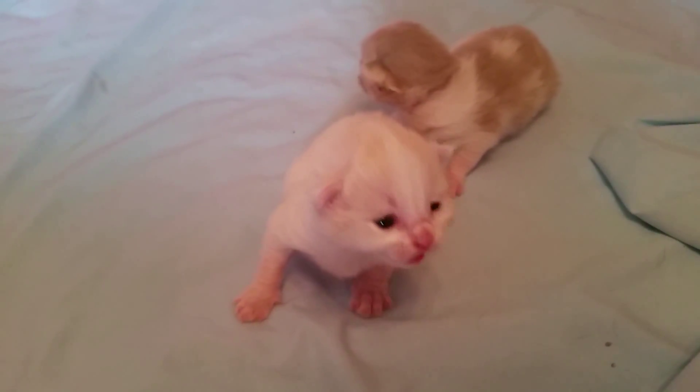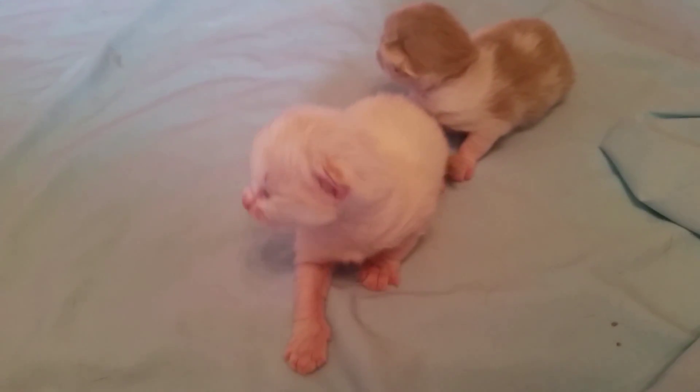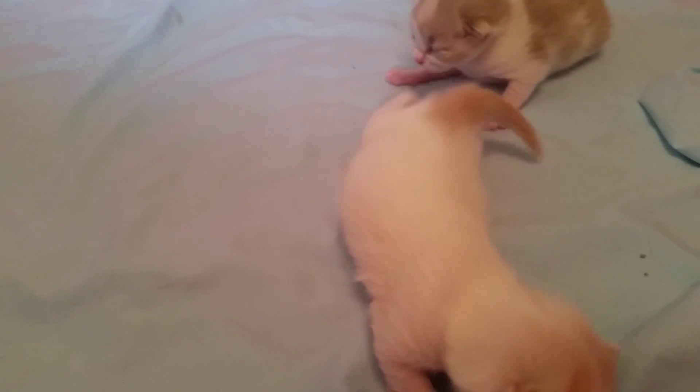Our little girl Babs looks to me like she's going to be a blue tortie. You can't really see it in the video, but she's got a few orange spots on her head coming in — otherwise she's mostly blue and white.